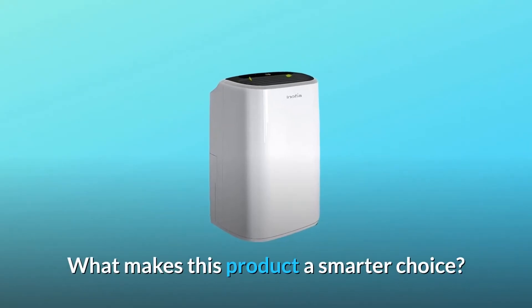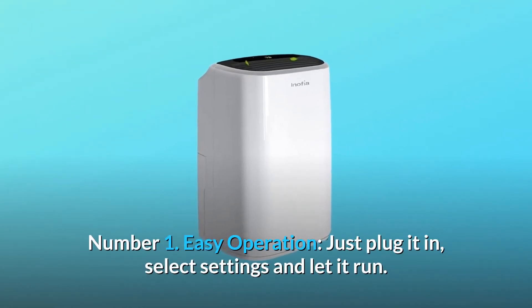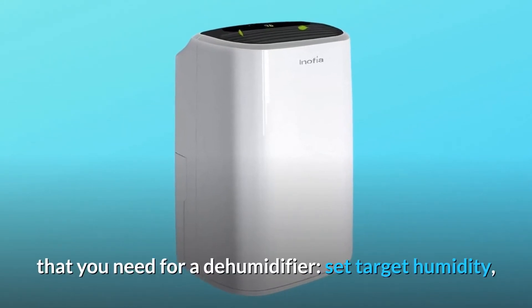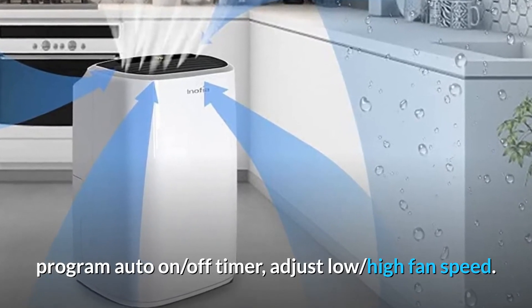Number 1: Easy operation. Just plug it in, select settings, and let it run. With only 4 buttons, a few indicators, and an LCD display on the control panel, you have all that you need. Set target humidity, program auto on/off timer, and adjust low or high fan speed.